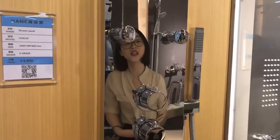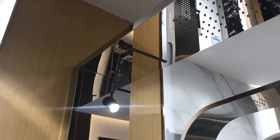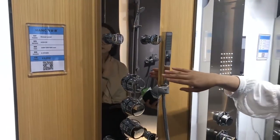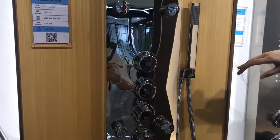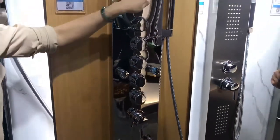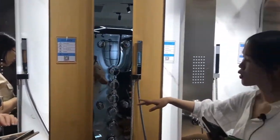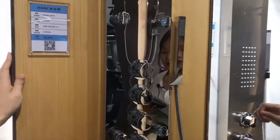I would like to introduce this model, XC8219. What is the material? It is 304 stainless steel material with polished mirror finishing. It is non-rust and very durable. How about the material for the jets and spare parts?